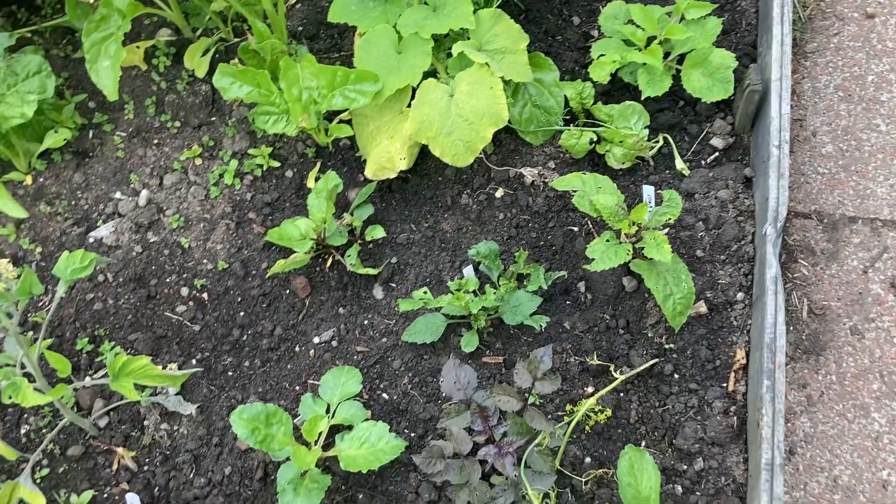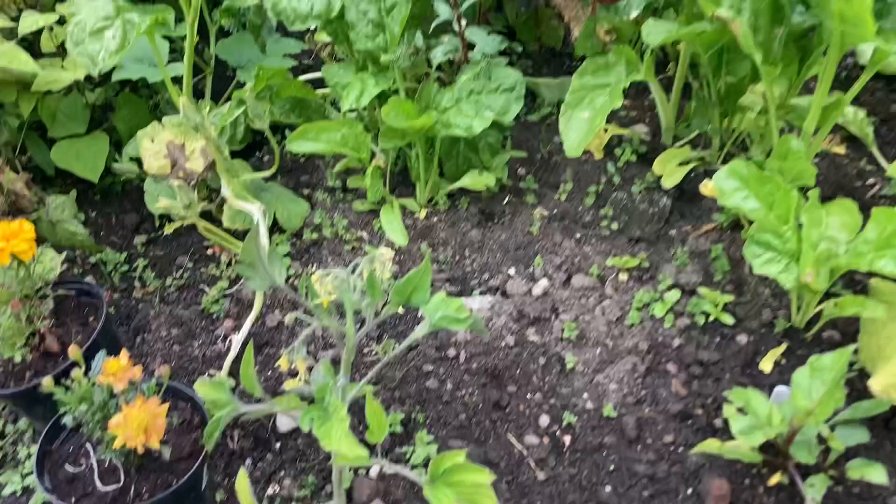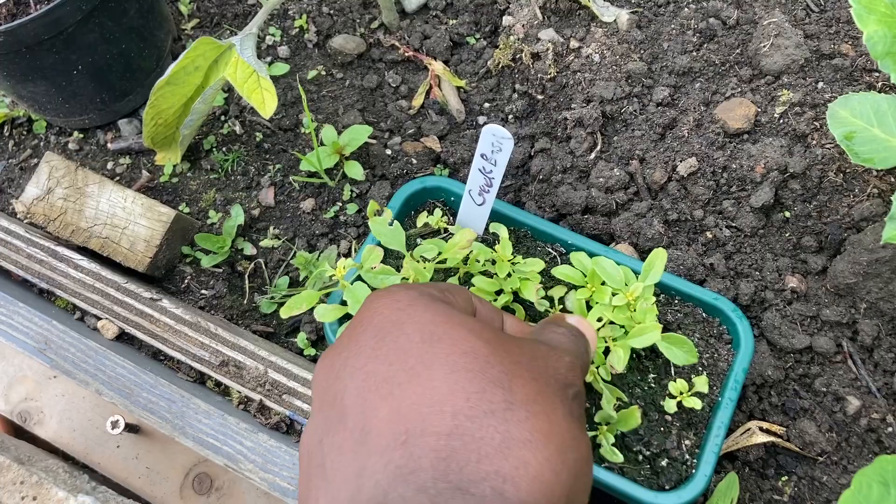We have some more dahlias — I put them in the bed because I didn't have anywhere else to put them. And here is Greek basil. I really should thin them out. I should do that in the next couple of days.